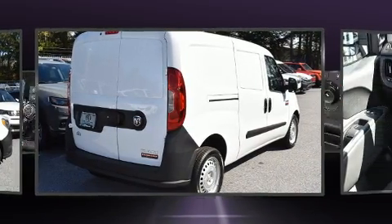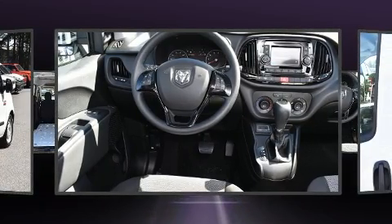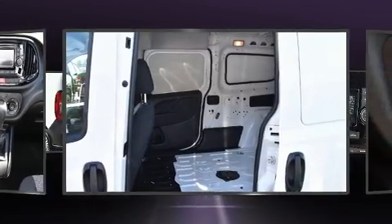Top features include power windows, variably intermittent wipers, a trip computer, remote keyless entry, and air conditioning.